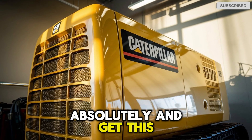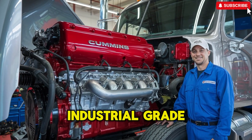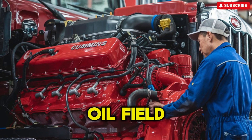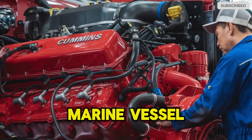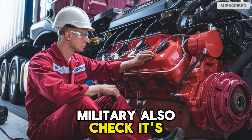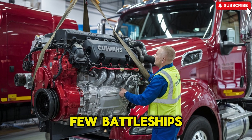The 3616 has twin turbochargers feeding 16 cylinders of raw industrial-grade fury. This engine was built to run hard and run long. Oil field? Check. Marine vessel? Check. Military? Also check. It's the kind of engine you'd trust to power a small country — or at least a few battleships.